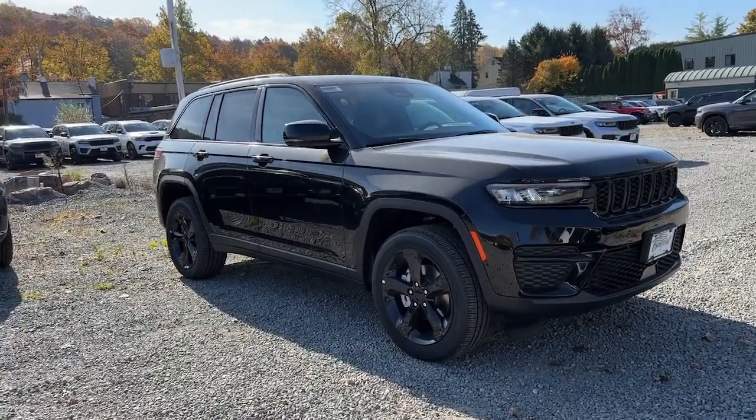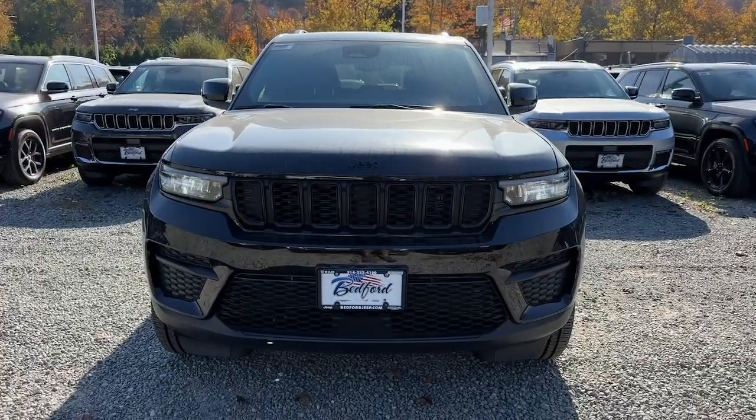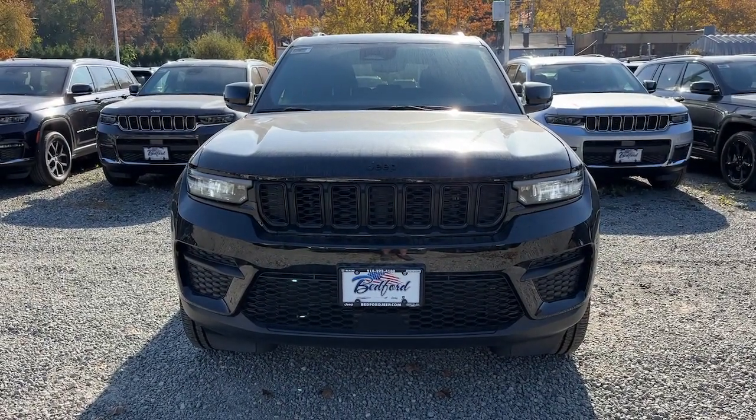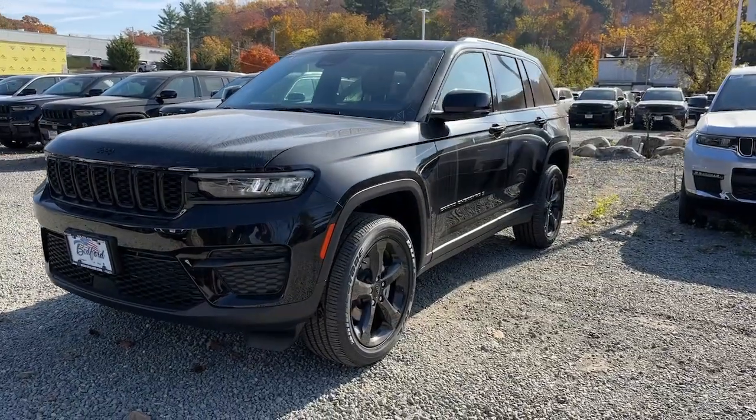You will love the features of this 2024 Jeep Grand Cherokee. The Grand Cherokee keeps you safe, connected, and entertained while you explore your world in confidence and refined luxury.